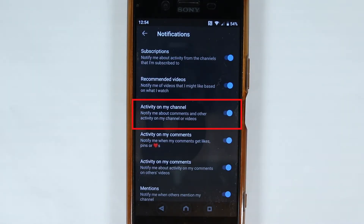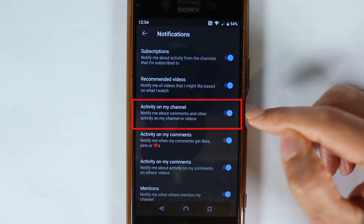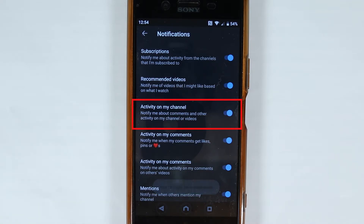The first thing we need to look at and turn on is activity on my channel. Make sure it is blue. So by touching it, you can change it from gray to blue.